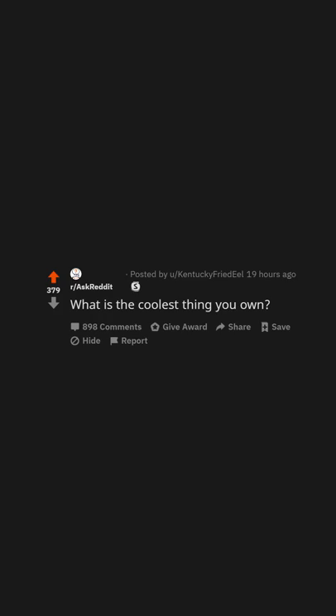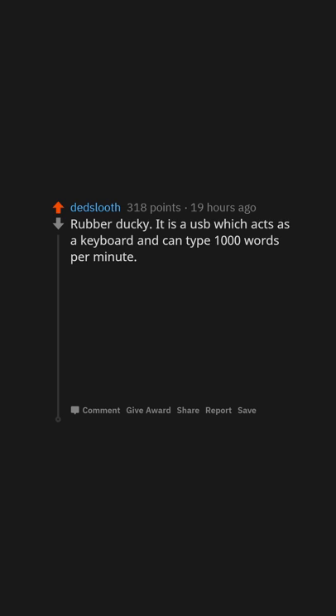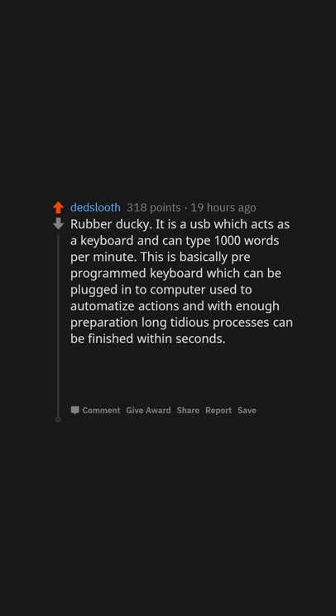What is the coolest thing you own? Rubber Ducky — it is a USB which acts as a keyboard and can type 1000 words per minute. This is basically a pre-programmed keyboard which can be plugged into a computer to automate actions, and with enough preparation, long tedious processes can be finished within seconds. It is mostly used for hacking or pranking friends.